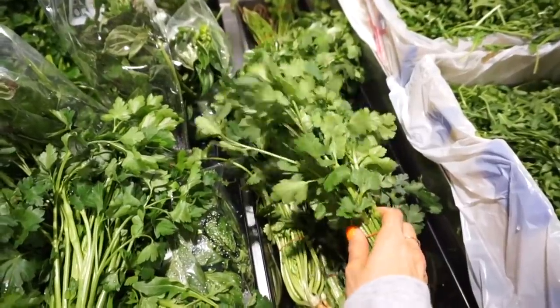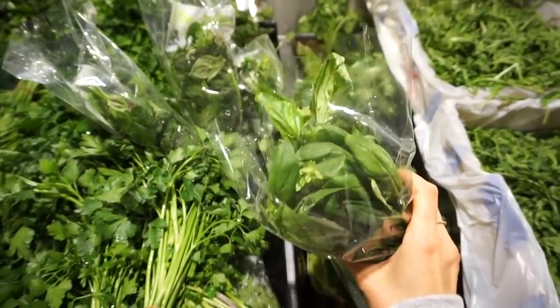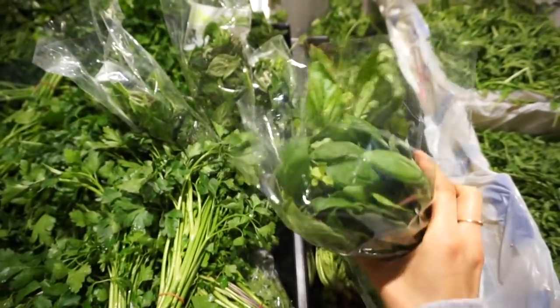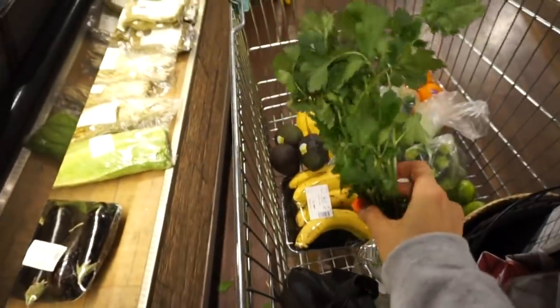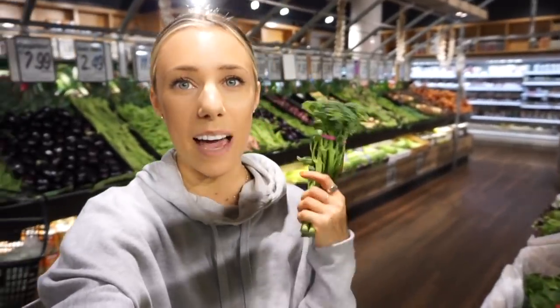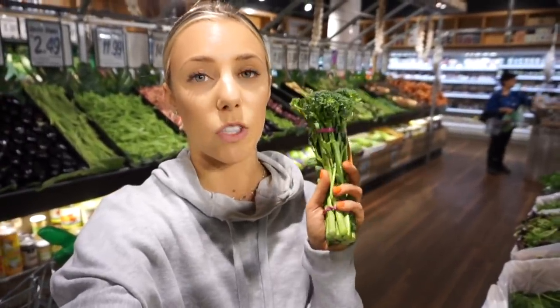I use a lot of coriander in my raw salads, mint in my drinks, and basil — which is a lot of people's favorite, especially if you love tomato-based or Italian food. I love to cook with basil because it's such a strong herb and I go through like two bunches a week. I personally don't really like broccoli or cauliflower, but I do like broccolini — and yes, it's actually a different vegetable. I normally get two bunches because Kurt absolutely loves it and eats a whole bunch in one meal.